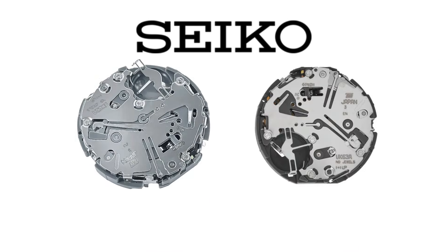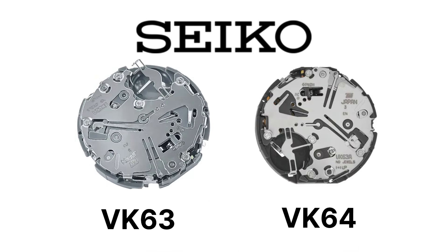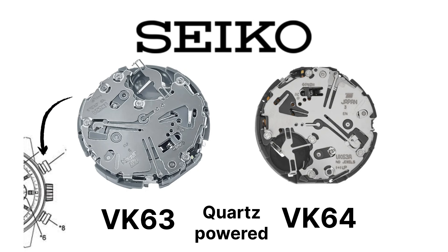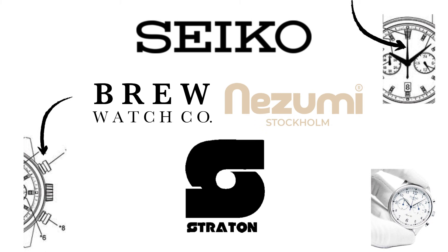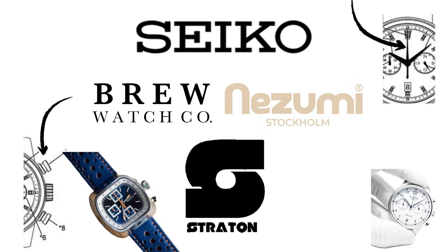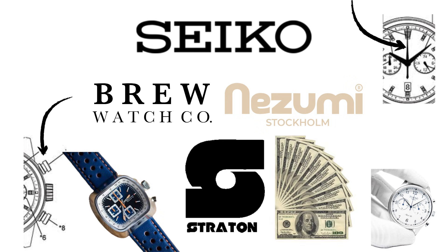Seiko also offers mecha-quartz calibers like the VK63 and VK64 — quartz-powered chronographs with mechanical-feeling pushers and sweep-seconds hands. These are responsible for the clicky chronos you'll find in brands like Brew, Nozumi, and Stratton. They give the look and feel of a mechanical chronograph without the $1,000 servicing bill.